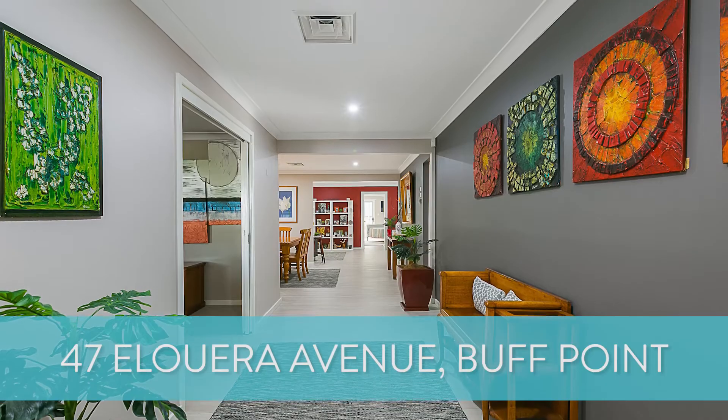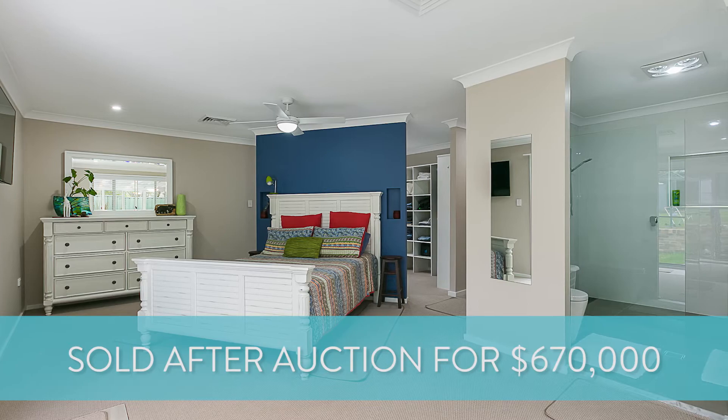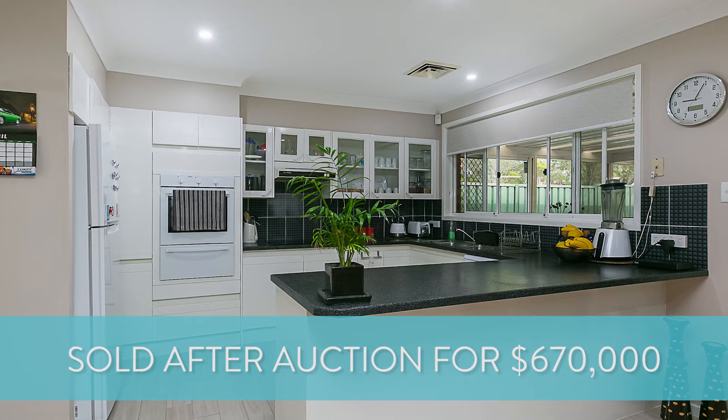A couple of trends we're seeing at the moment: it is getting a little bit harder for buyers to get their finance in a position to go prior to auction. Even though we might be getting offers in the week prior, banks are unable to process loans in time — going from a conditional to an unconditional loan within the timeframe. You'll see that as banks tighten up, a lot of our deals are now transitioning to one or two weeks post-auction, which is pretty standard when banks tighten their lending criteria — a direct result of the Royal Commission.